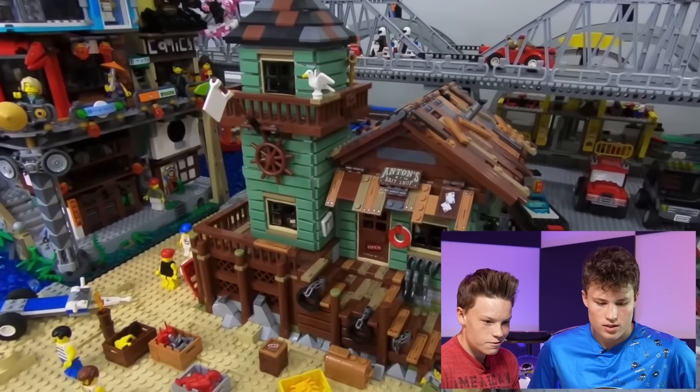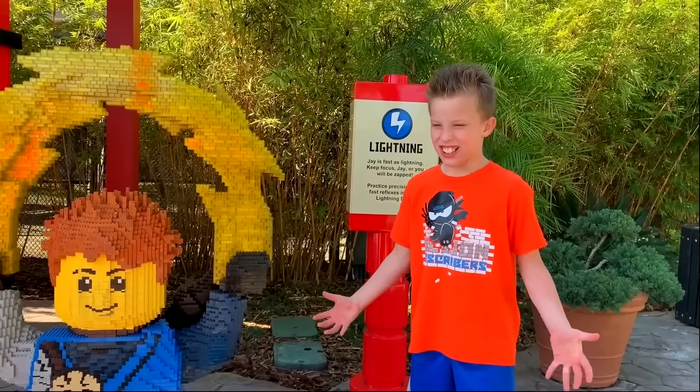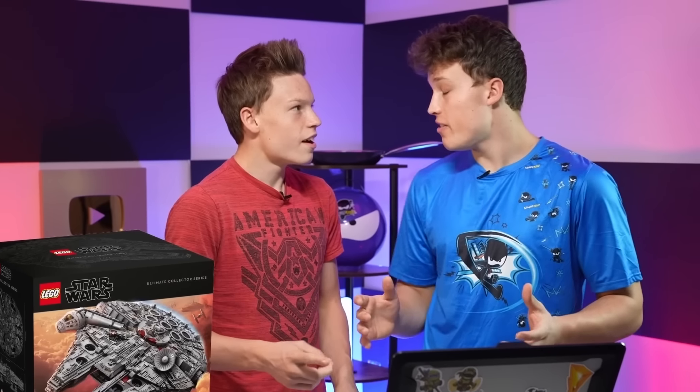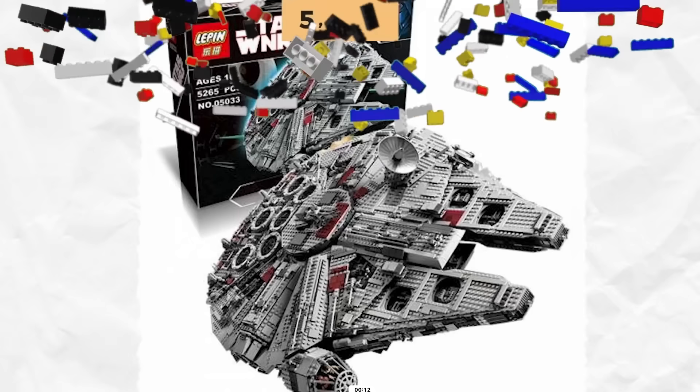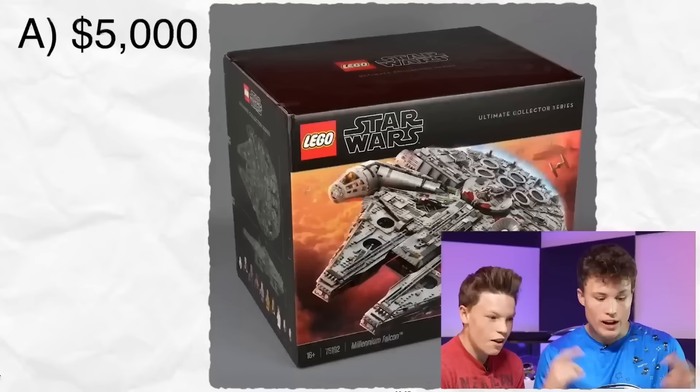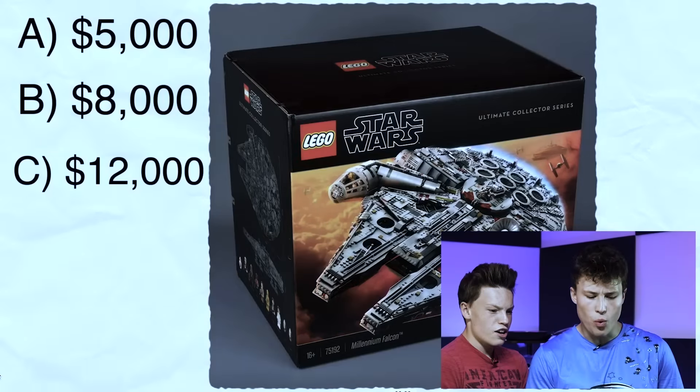Going to take a look at the most expensive Lego sets in the world. Paxton would be good at this one. We have a Millennium Falcon Lego set, but we've never built it. I'm trying to remember how much it was. The set contained 5,179 pieces. No way it costs this much.